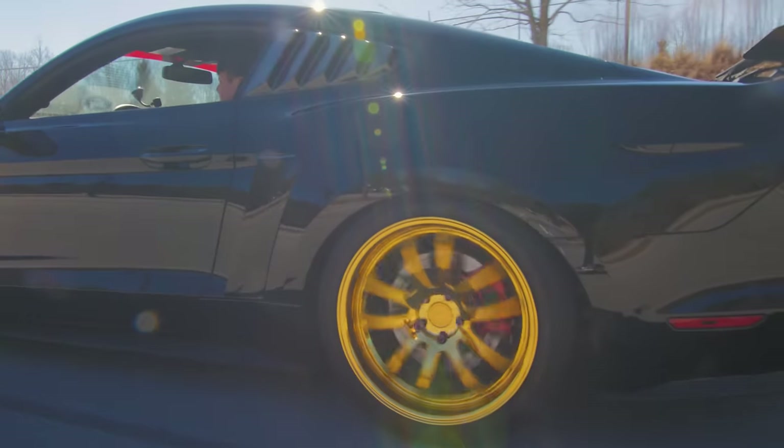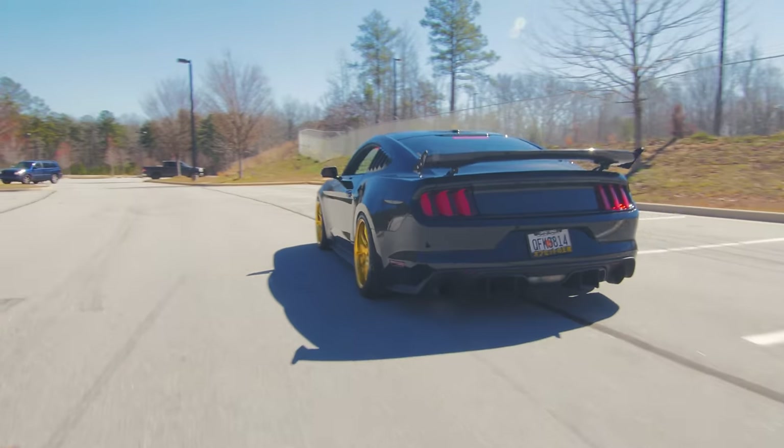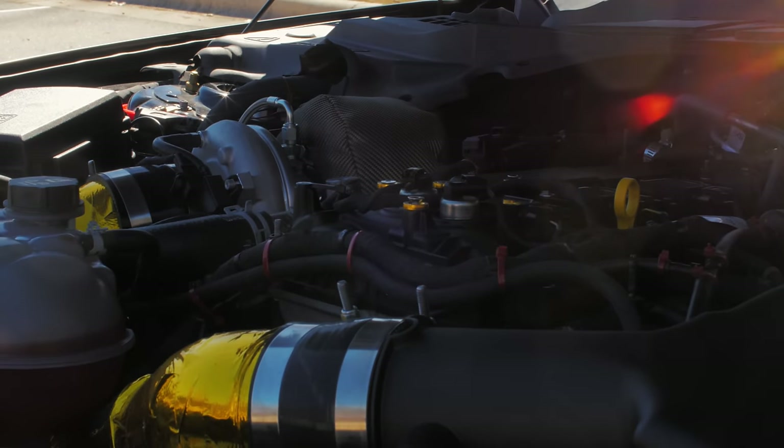What's up you guys, David here once again for another video review, and today we're in Boxing 5's EcoBoost Mustang, but it's not just any EcoBoost Mustang — it's a big turbo EcoBoost Mustang. I've been dying to drive one of these.